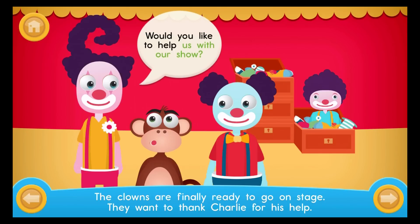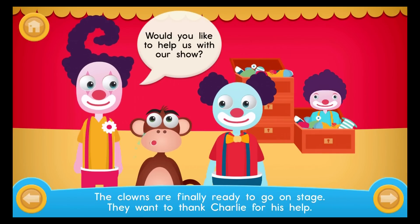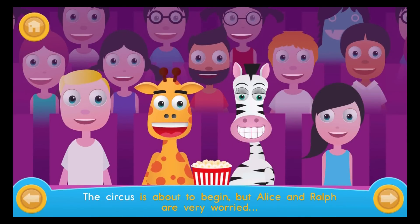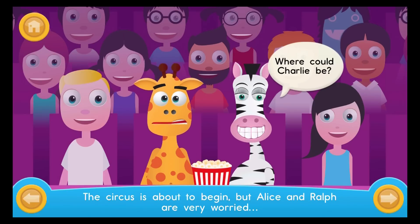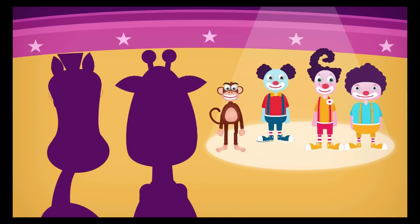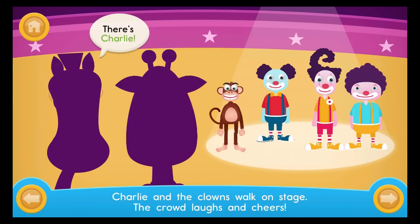Would you like to help us with our show? The circus is about to begin, but Alice and Ralph are very worried — where could Charlie be? Charlie and the clowns walk on stage. The crowd laughs and cheers. There's Charlie!